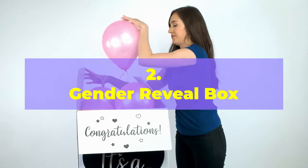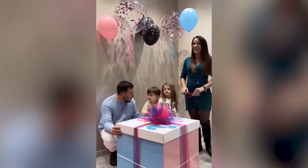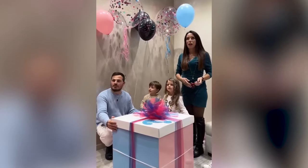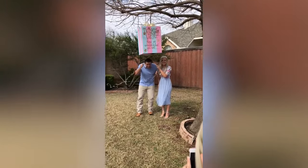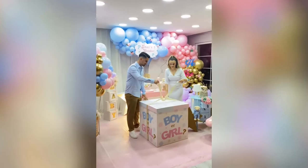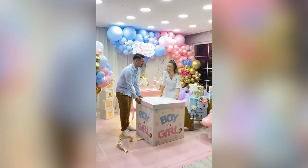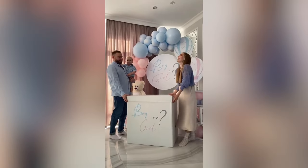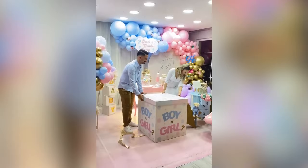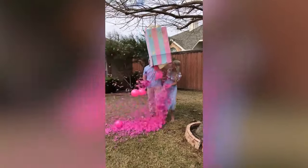Number 2: Gender Reveal Box. This is a classic and popular way to reveal the gender of your baby, perfect for those who want a simple but fun reveal. You'll need a large box decorated to match your baby shower or reveal party theme — you can paint it or cover it in wrapping paper. Fill it with balloons or confetti in either pink or blue, and optionally add small gifts to make it more special. During the reveal, have the expectant parents open the box together — the balloons or confetti will fly out, revealing whether you're having a boy or a girl.